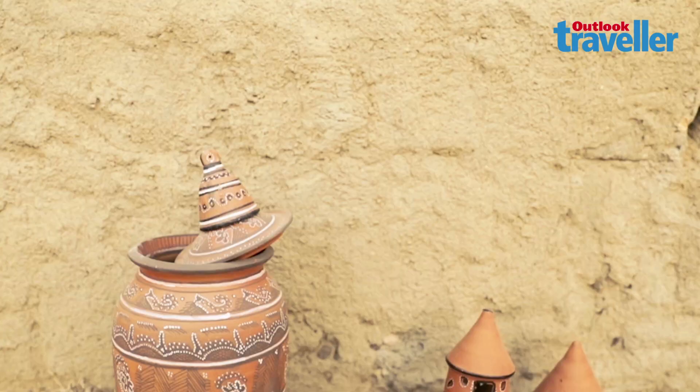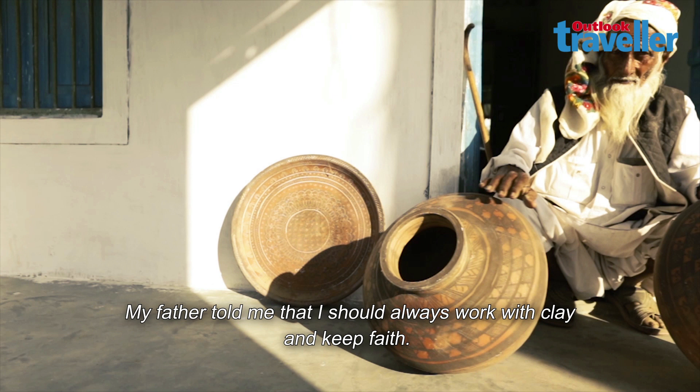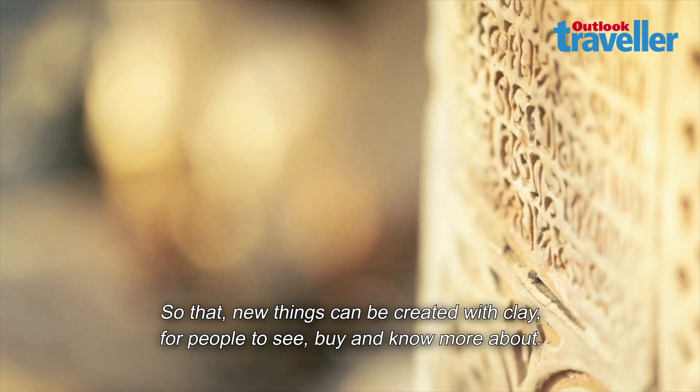This painting is a piece made possible to make some new things. People will see, buy, and get them.